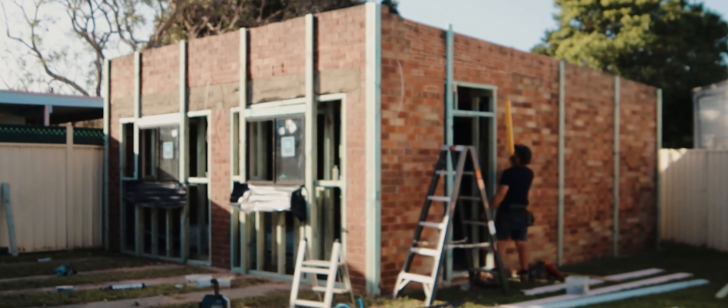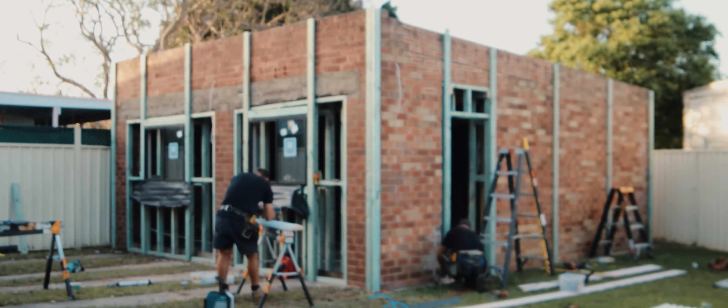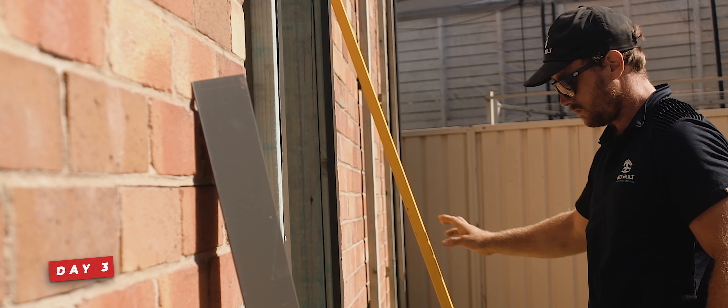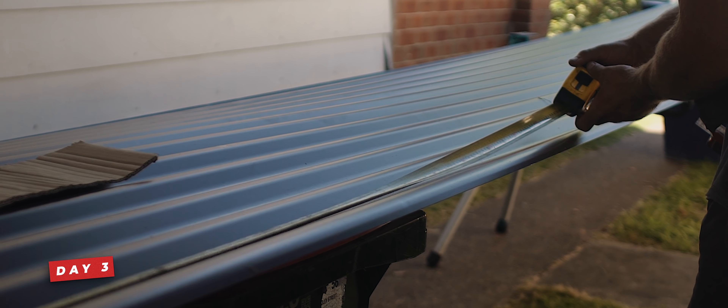Even if I didn't do YouTube full-time, there's just no way that this space could stay the way that it was. So here was the plan: we were going to knock out this middle wall to open up the space completely, but because that wall was structural, we'd need to put in two LVL beams to hold the roof up.